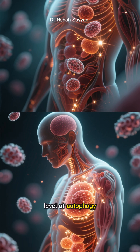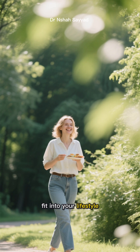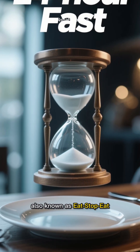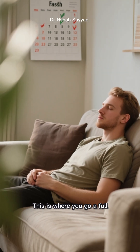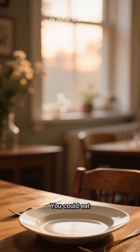This daily gentle stress on your body is often enough to initiate a low level of autophagy. It's a great starting point for beginners because it's relatively easy to fit into your lifestyle. Want to level up? Enter the 24-hour fast, also known as Eat Stop Eat — where you go a full 24 hours without food, maybe once or twice a week.